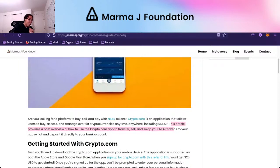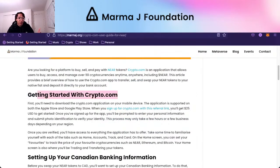This article that Bianca just wrote provides a brief overview of how to use the crypto.com app to transfer, sell, and swap your NIR tokens to your native fiat from wherever you are in the world and deposit it directly to your bank account. If you've never heard of this before, you could just go to crypto.com and walk through all the steps. The first thing you have to do is download the crypto.com app on your mobile device. The crypto.com app is mobile first, and they also have an exchange you can access on an application or website.